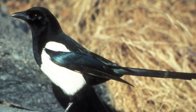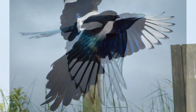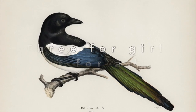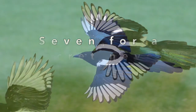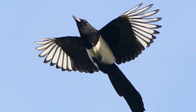Magpies are fortune tellers. See how many are in a group and sing the following rhyme to work out what life has in store for you. One for sorrow, two for joy, three for a girl and four for a boy, five for silver, six for gold, seven for a secret never to be told, eight for a wish, nine for a kiss, ten for a bird you must not miss.